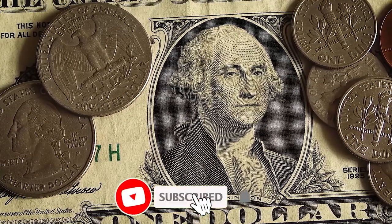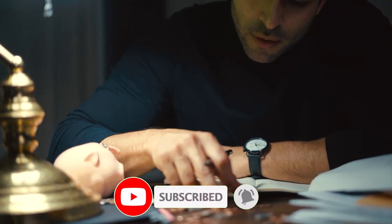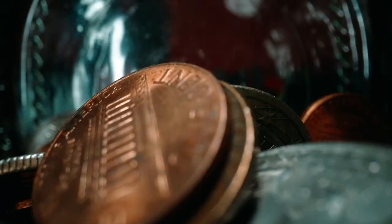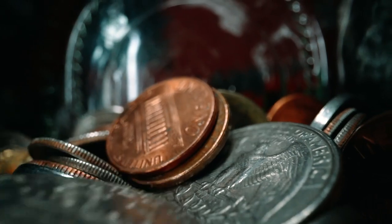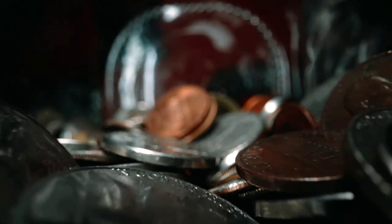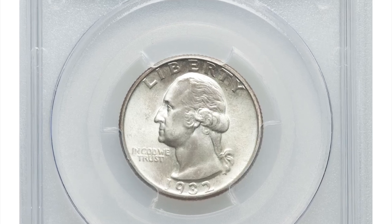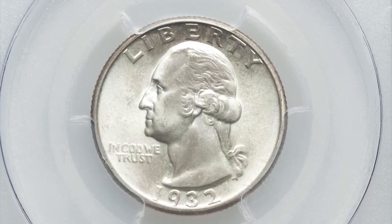Hey everyone, if you have rare coins you would like to sell, watch this video till the end and I'll explain where you can showcase them for free. In this episode I'm going to talk about several super rare and valuable Washington quarters, starting with this highly sought after 1932-D Washington quarter in Mint State 66.